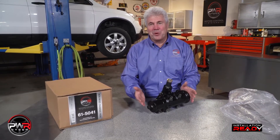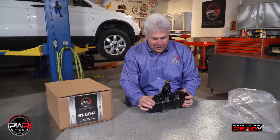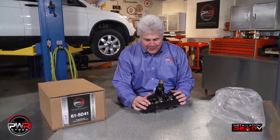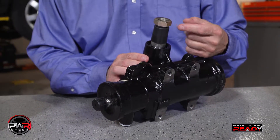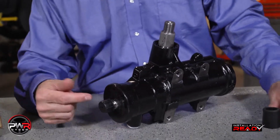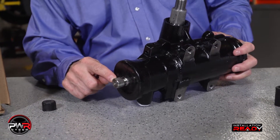Let's talk about the PWR gearbox. I just took it out of the box because it's fairly heavy. As you can see, it comes in a protective bag because these are 100% tested and there's residual fluids in here and we don't want to leak them all over the box. It comes with a new pinion nut and a protector for the splines on the pinion shaft, as well as a new protector for the splines on the input shaft.